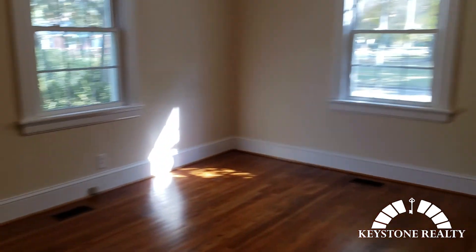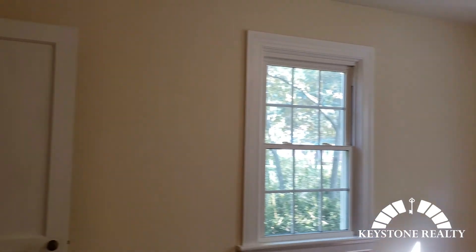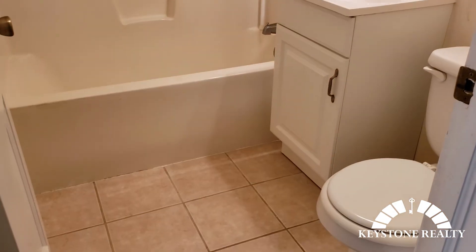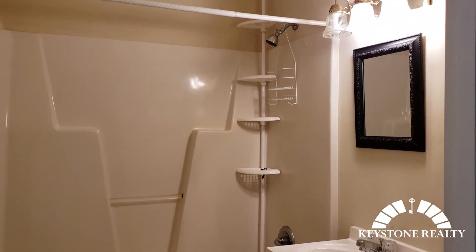Heading to the other side of the house, we got one bedroom here at the front — hardwood floors, ceiling fan. Then we got the hall bath, guest bath here. Ceramic tile on the floor, large spacious tub shower unit.